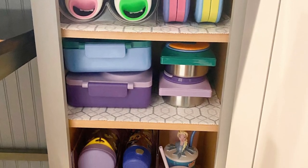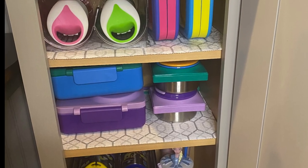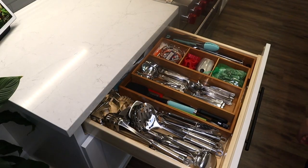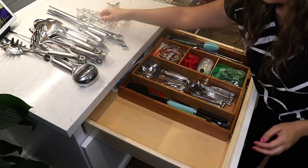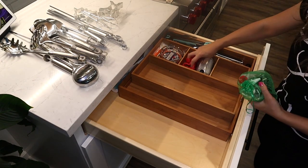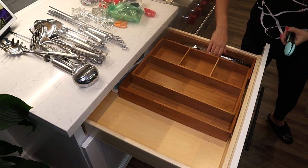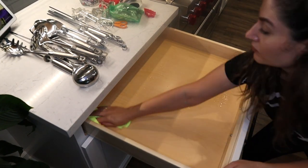The water bottle storage made a huge difference in organizing this cabinet. Moving on to one of my messiest drawers — I'm getting everything out to clean it. I'm also moving things from one drawer to another, one cabinet to another, to see what best works for my kitchen.